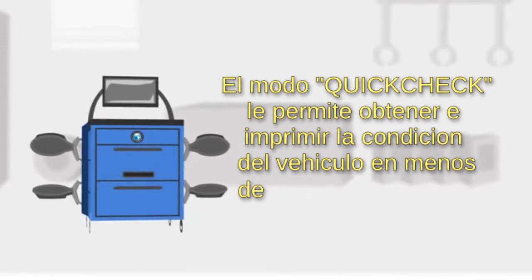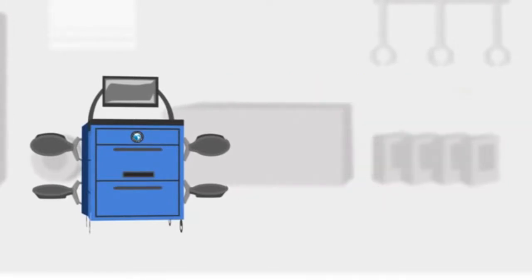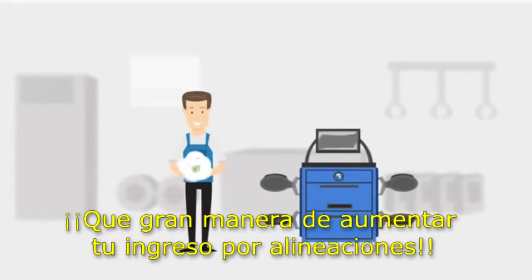The Insta-Check feature displays and prints vehicle measurements and compares them to factory specs in under two minutes. What a great way to increase alignment sales.